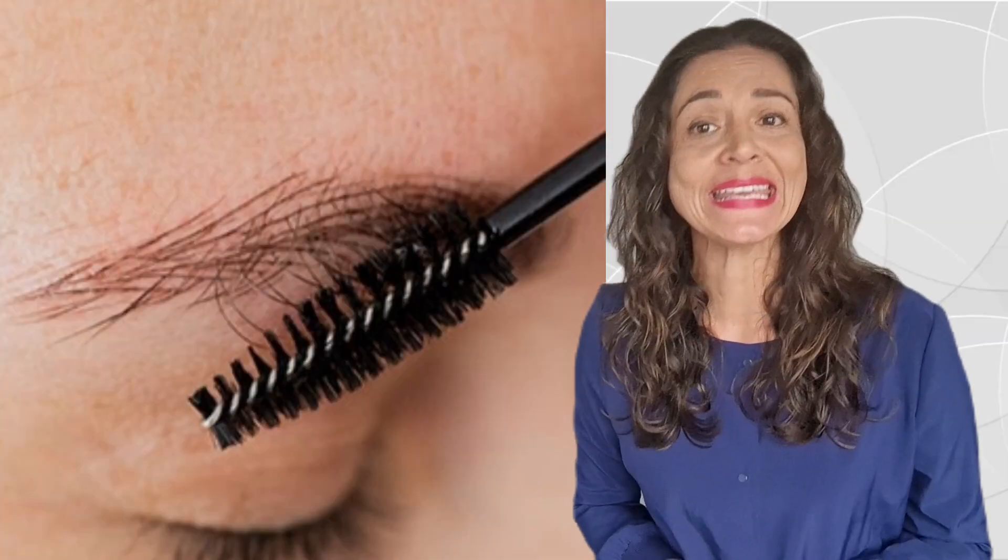Microblading hair strokes will last the least, so if you want it to last longer, add some shading — it helps with color retention and definition of shape. For example, if you are blonde and get a very pale brown with hair strokes, it will last fewer months than if you use a darker color and some shading. The fading will take longer with that second option, and it will obviously take longer for a fuller form and shape to fade compared to very fine hair strokes.